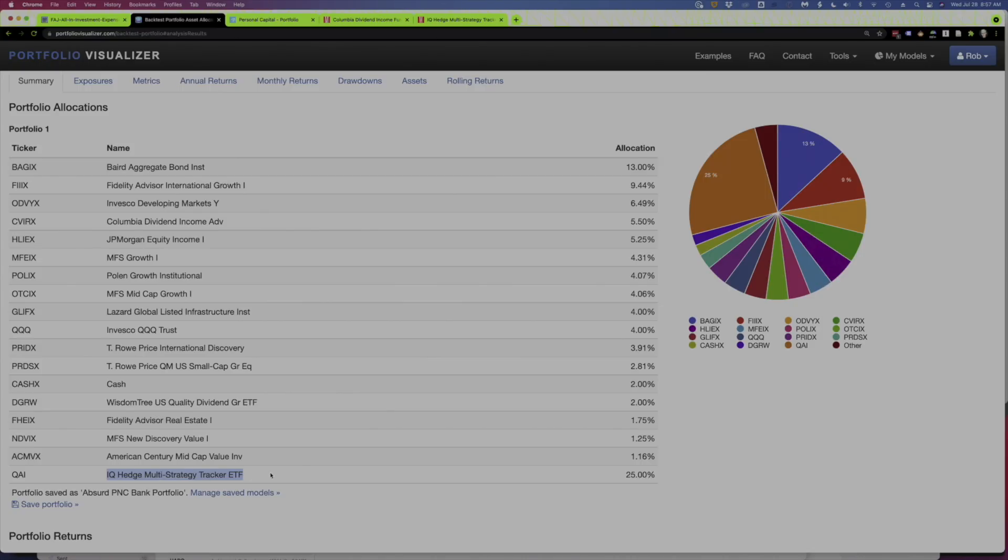With most hedge funds, they have lock-down periods where you can't pull your money out — maybe you can only get your money out once a quarter or once a year. And that's important for hedge funds because they can swing up and down wildly, and they don't want folks pulling their money out and causing the fund problems. With an ETF, of course, you can sell anytime you want. And for that reason, there's been a lot of criticism over these liquid alternative funds. They tend to be extremely expensive, and in a bad market, investors can run, and when they do, it can hurt the fund's performance.